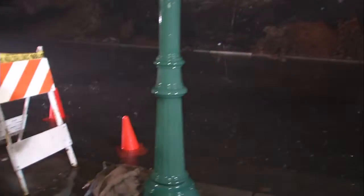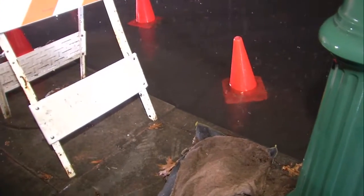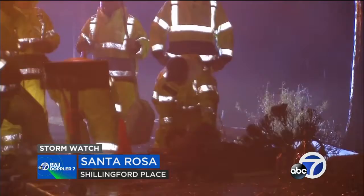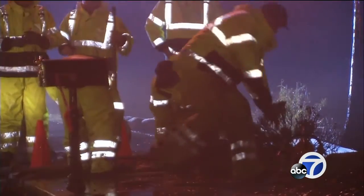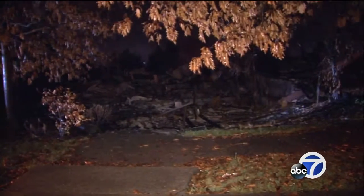There's some spot flooding going on where we are, and this is the kind of thing crews here in Santa Rosa are trying to stay on top of. It was all hands on deck on Schillingford Place. Every transportation and public works crew assigned in Santa Rosa tonight built a temporary bypass to divert water away from the burned homes on the street.